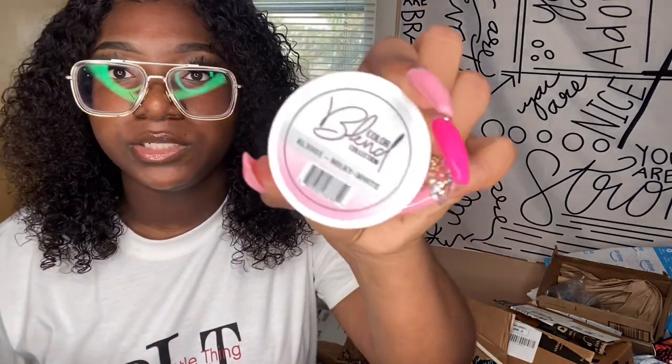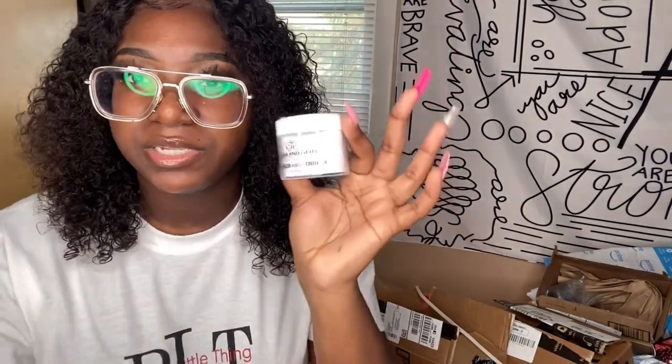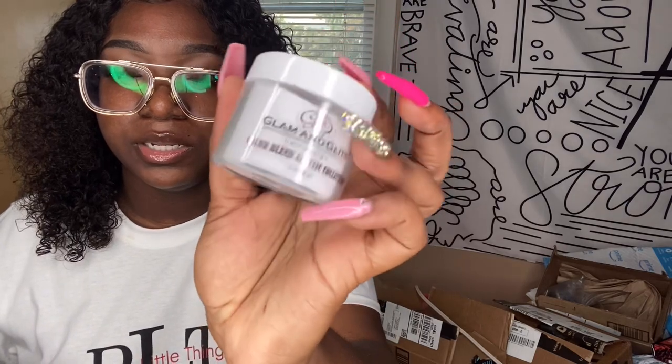In this little box I got this Glam and Glitz color blend acrylic in the milky white shade — I'm really excited to try it. I love acrylic nails more than gel. This was almost $20 — like $16 or $17 — but I know Glam and Glitz is a good brand for different color acrylics.